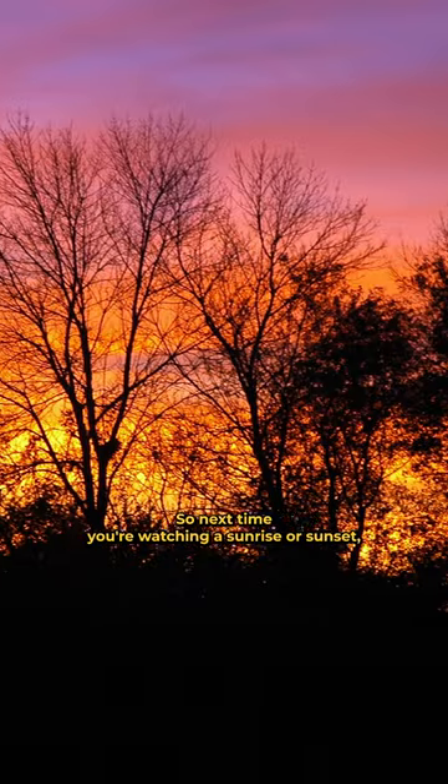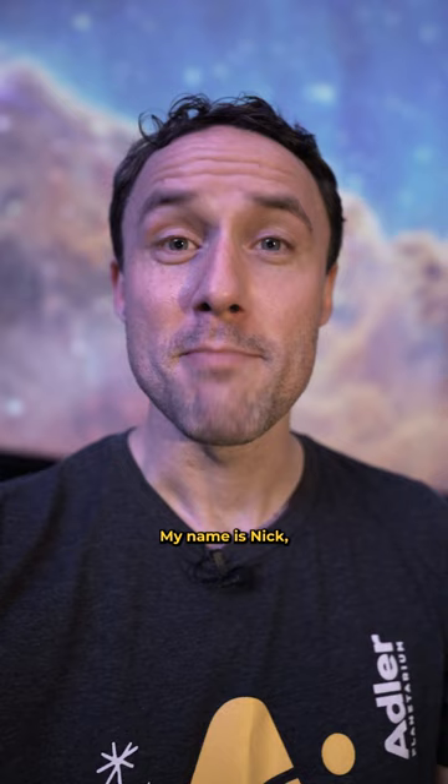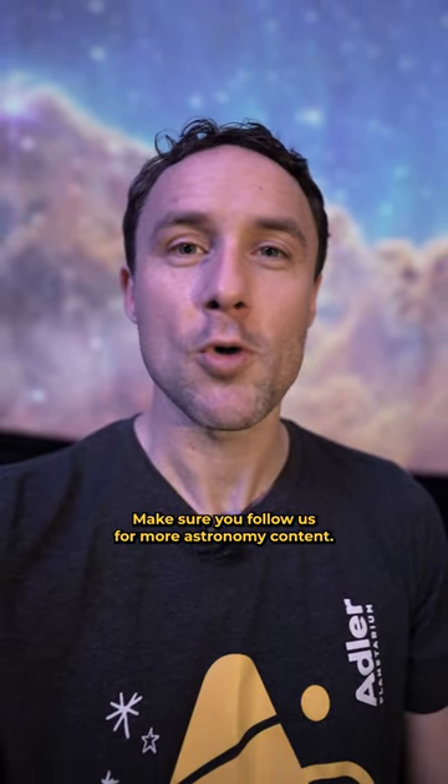So next time you're watching a sunrise or sunset, make sure you turn around and catch the Belt of Venus. My name is Nick, I'm a theaters manager at the Adler Planetarium. Make sure you follow us for more astronomy content.